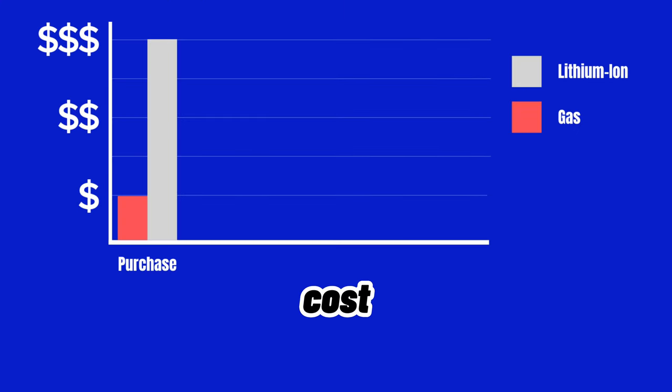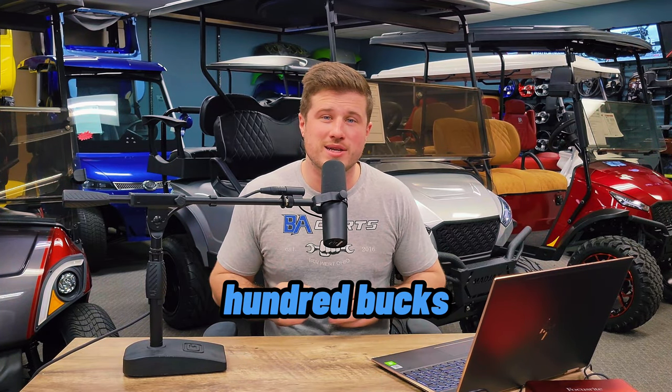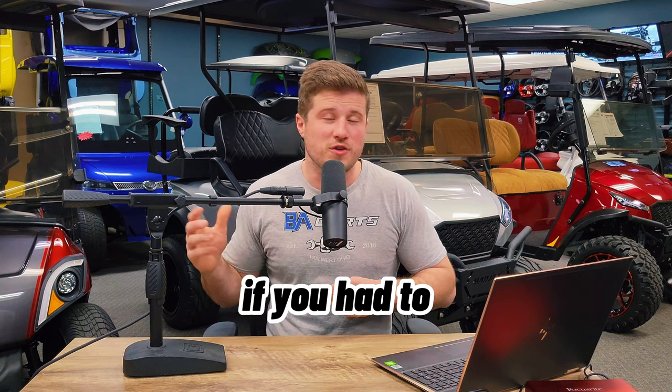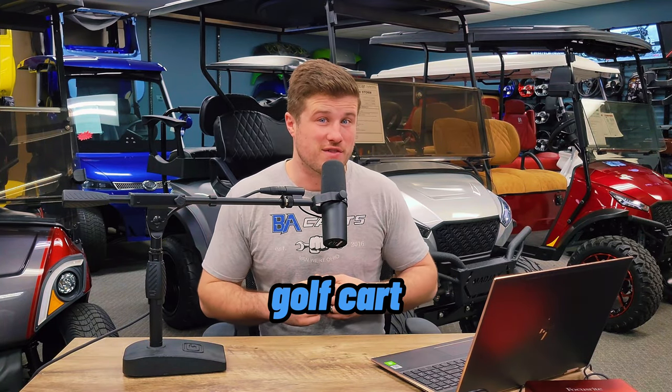Cost — OEM to OEM, comparing apples to apples, a lithium-ion golf cart is going to cost you more than a gas golf cart. And yes, although it might cost you a few hundred bucks a year to fill the gas golf cart up with gas, including yearly maintenance, lithium batteries are anywhere from two to four grand. If you have to replace that battery eight years from now, once you're out of warranty, you might find yourself sinking more money into the lithium-ion golf cart over time than you would with a gas golf cart.